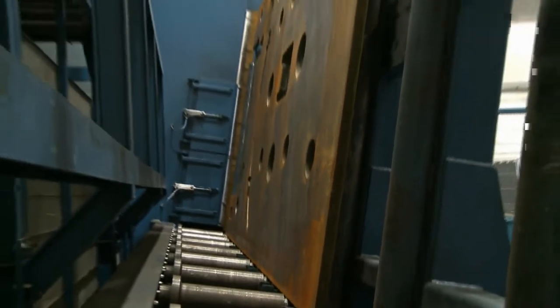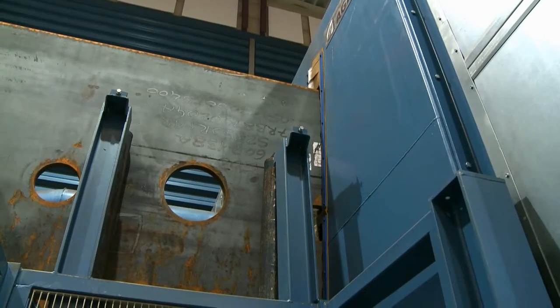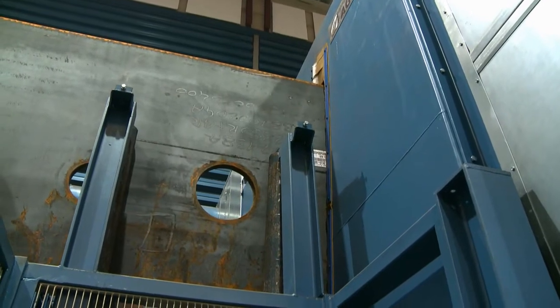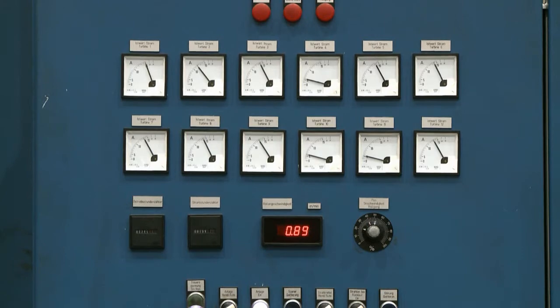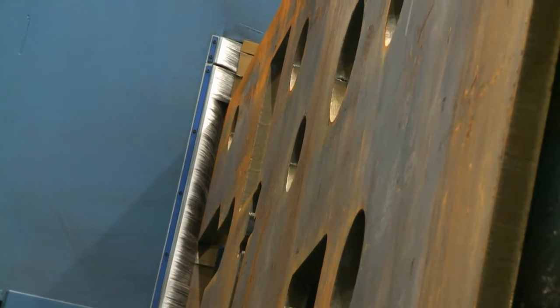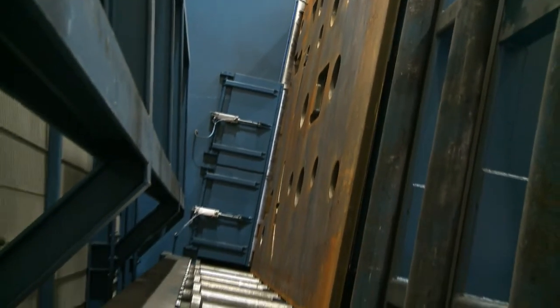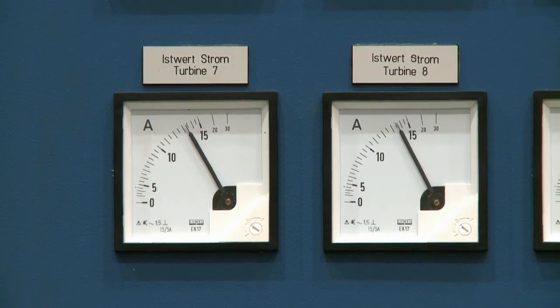The operator can now start the feed conveyor. When the workpiece reaches the sealed entry vestibule, a switching threshold automatically starts the turbines. The unit is equipped with 12 Actos high performance turbines, each of which has a power rating of 7.5 kilowatts. The roller conveyor has a selectable feed rate between 0.5 and 2.5 meters per minute.